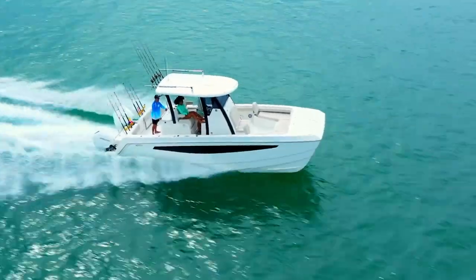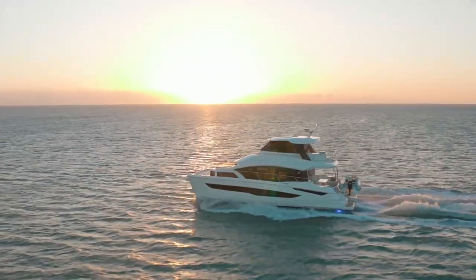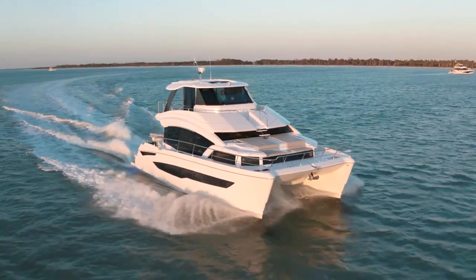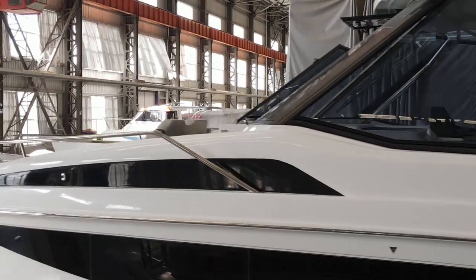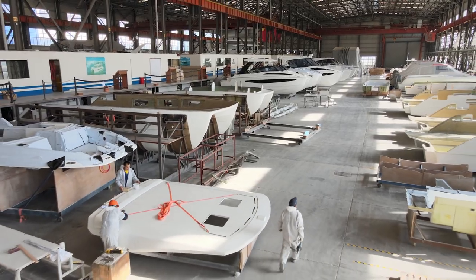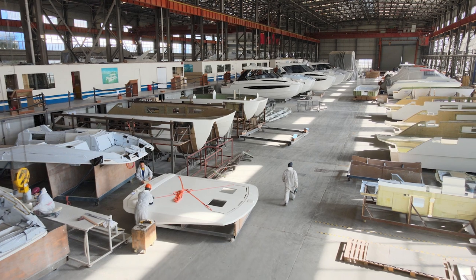One area at Aquila that we focus on throughout the development is the aesthetics of the boats. Particularly when it comes to small catamarans — in the past they were very ugly boats. Today, most of our boats, if you saw them from the side, you wouldn't really know they're catamarans until you get close up. So we really focus on the aesthetics. The lines have to work, and we spend a lot of time on that aspect. We have some great-looking boats coming out in the future.